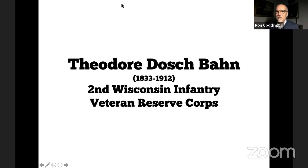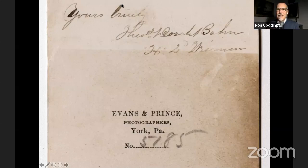We know this because on the back of the mount of this carte de visite we have his signature — 'Yours truly' — abbreviated as Theodore Doge Bond, with his company letter H and 'Second Wisconsin.' We also see the photographer's back mark: Evans & Prince, photographers in York, Pennsylvania. They put the negative number 5185 on the back so the soldier could order extra copies.